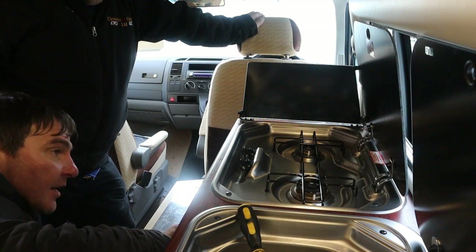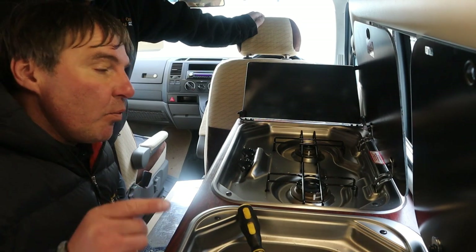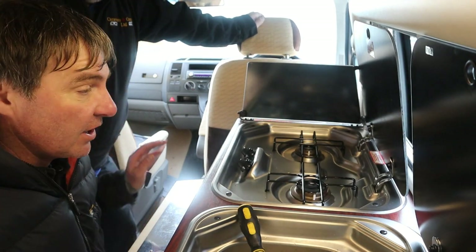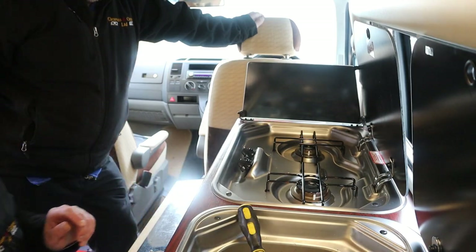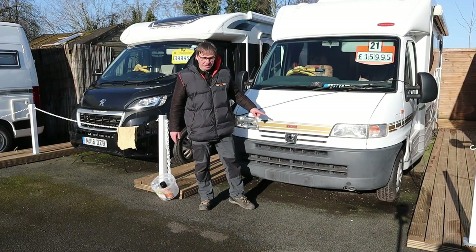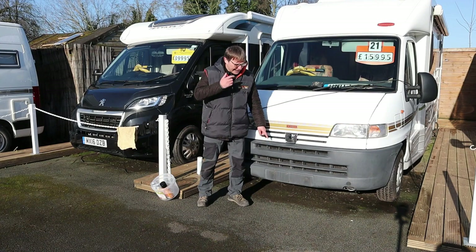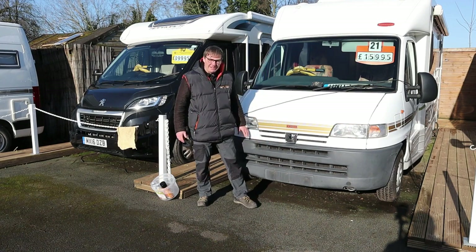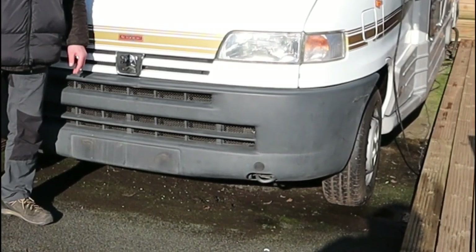Even though we haven't disconnected the gas supply, we will do a gas test because we have been working on the hobs and the grill. Here we've got a 2002 Auto Cruise and as you can see the bumper has gone a bit faded, so what we're going to do is work some magic and bring it up looking like new.